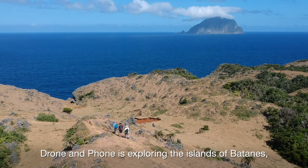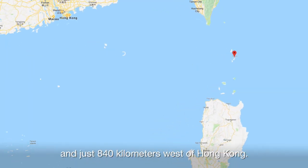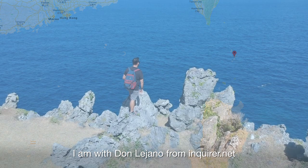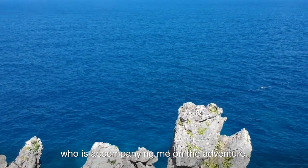In this series, Drone and Phone is exploring the islands of Batanes, the most northerly point in the Philippines and just 840 kilometres west of Hong Kong. I'm with Don Mahano from inquirer.net who is accompanying me on the adventure.